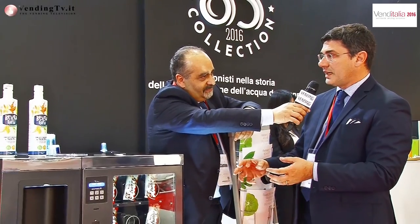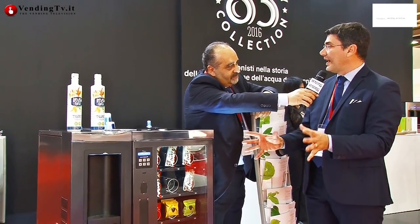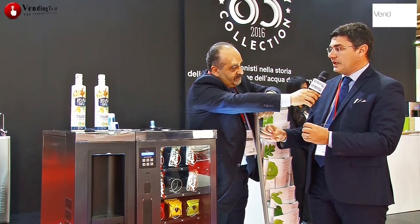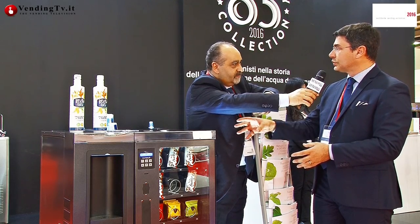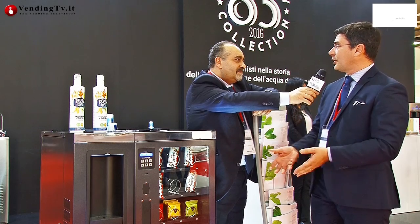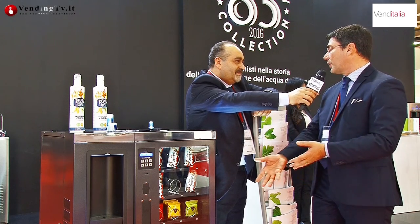Io credo che sia una soluzione a 360 gradi per il vending. E abbiamo voluto presentarla proprio per gli 85 anni di attività che festeggiamo in questi mesi, presentando un'ulteriore novità in un nuovo mercato che è quello del vending.